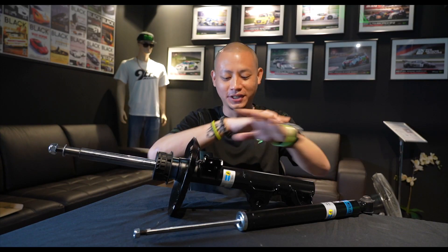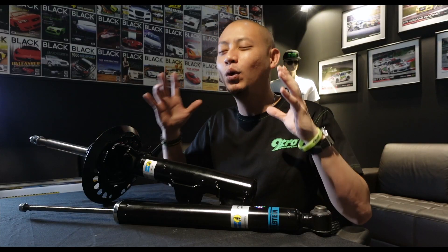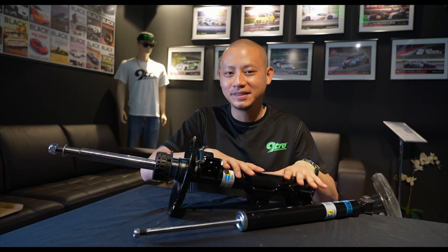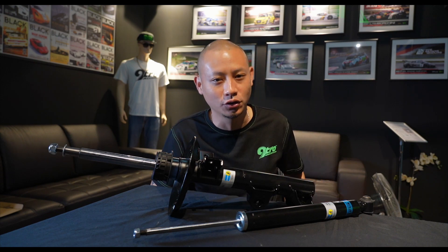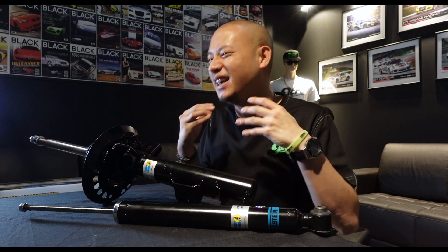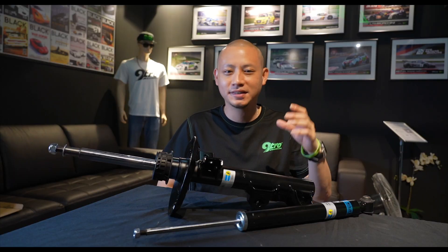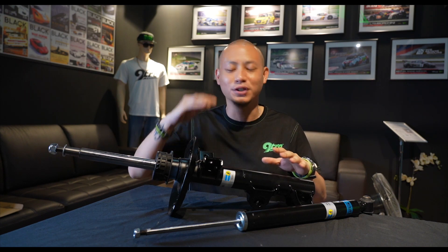So what I have here with me today is a set of Bilstein B4 Dematic System. But what is a Dematic System? In a nutshell, the Dematic System has an extra unique valve on the inside of the shock absorber, which helps guarantee even higher levels of comfort without the need for electronic gadgets and wizardry. This comfort valve is a patented technology from Bilstein that brings the Dematic System to the next level.